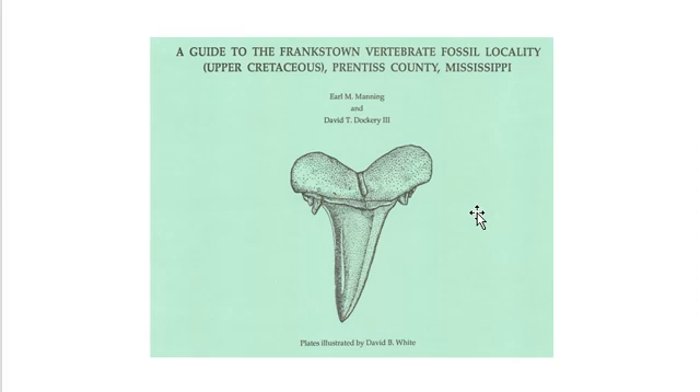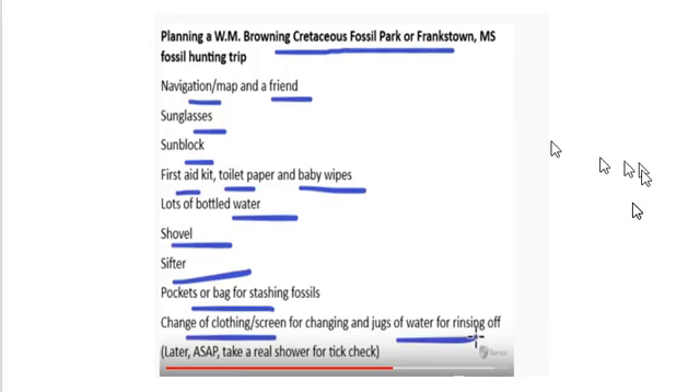The Manning and Dockery Bulletin is useful in identifying fossils found at the site — this is invaluable. I have read it two or three times. What a nerd, a dweeb, and a geek. But if you're listening to this, you're probably one too. The publication by Manning and Dockery mentions mosasaur teeth and other mosasaur fossils found at the Frankstown site as rare, as expected. I have not found them, although others have.